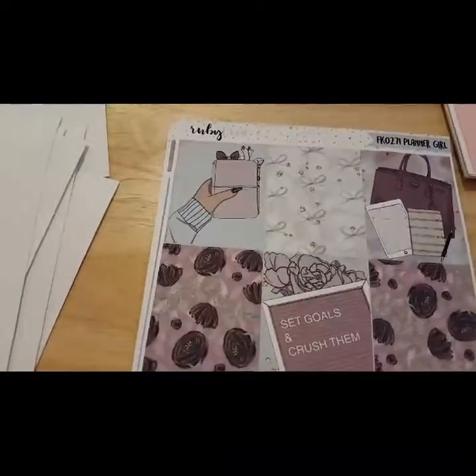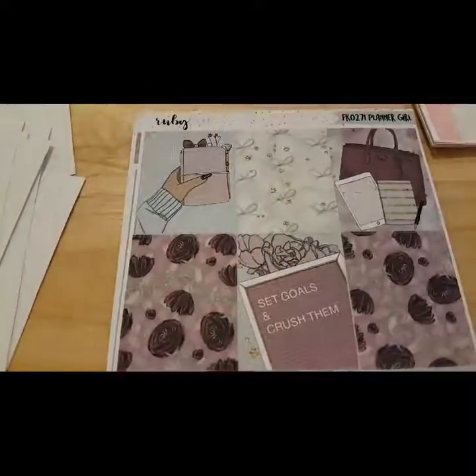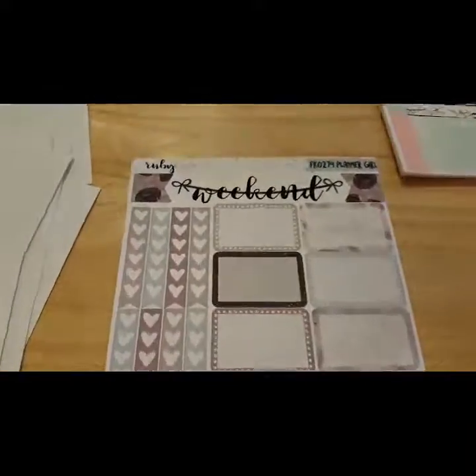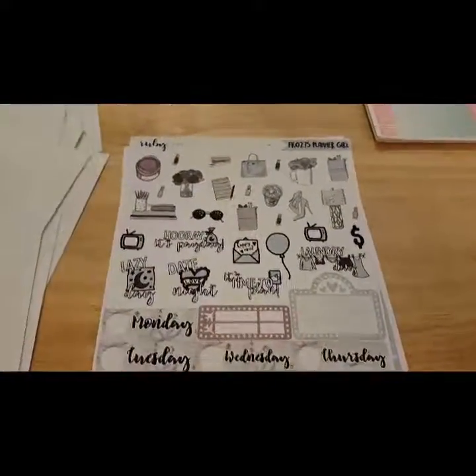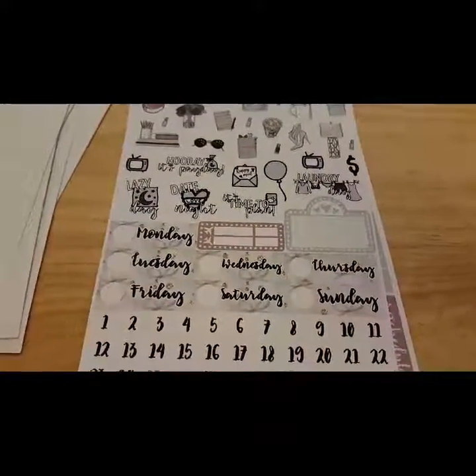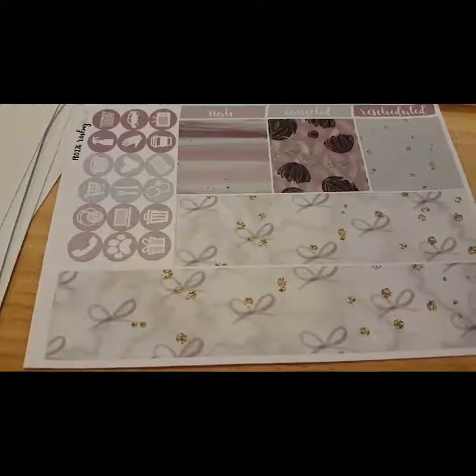The next one is called Planner Girl. I just love these kind of muted tones — kind of a grayish blue and mauve. It's just really, really pretty. There's the weekend banner. And it's not completely coming across how gorgeous these colors are in person, especially on this one. I tried filming earlier with different lighting and it just didn't quite come across in that video either, so I'm just thinking it's just my camera.